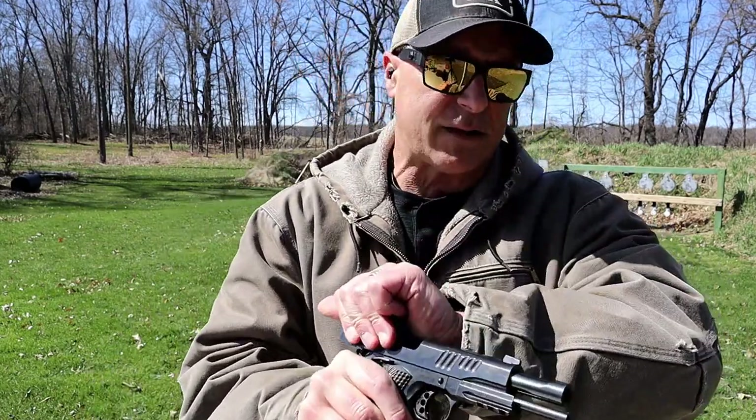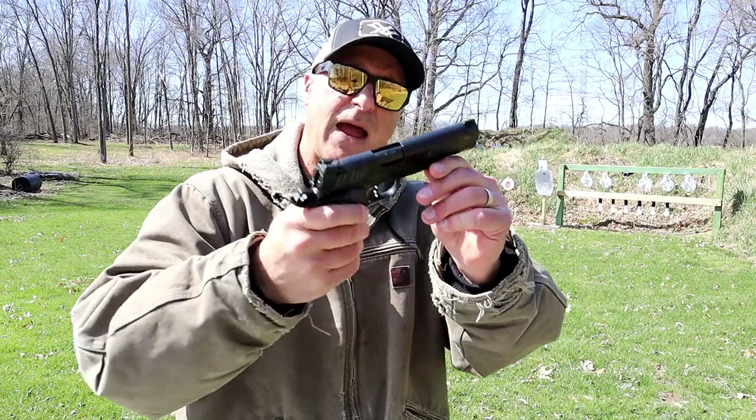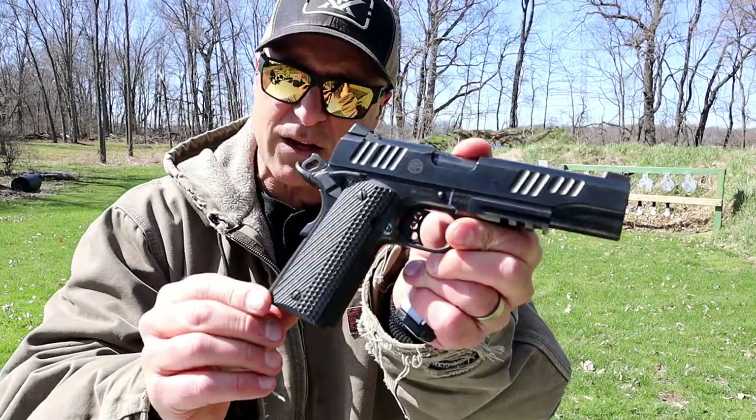Get a nice grab of that slide to charge it. It has a five inch fully ramped barrel. Internally, the feed ramp has a rail right there. Comes with one eight-round Wilson mag and G10 grips.